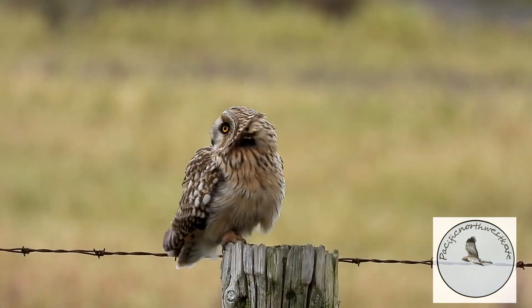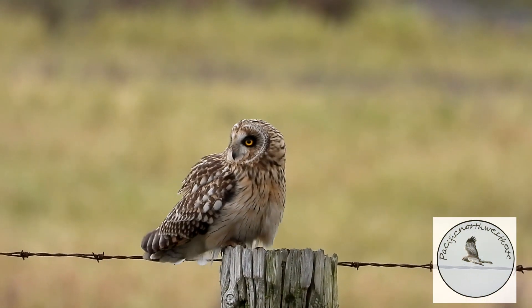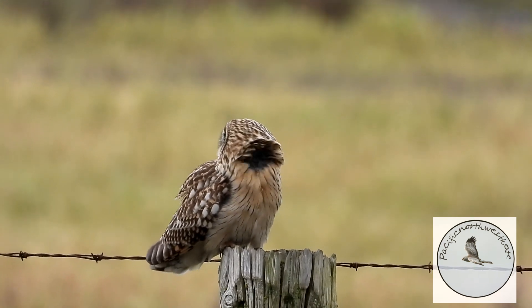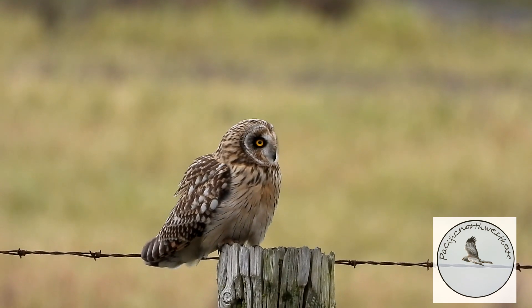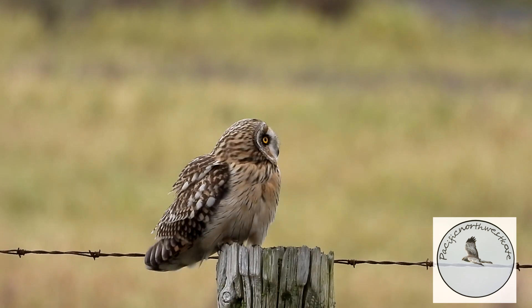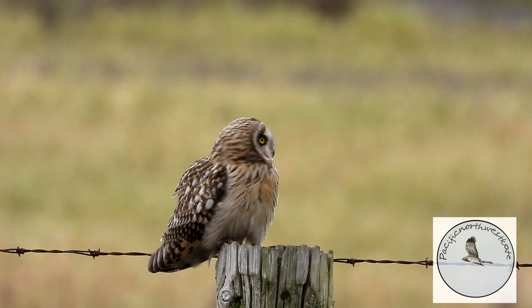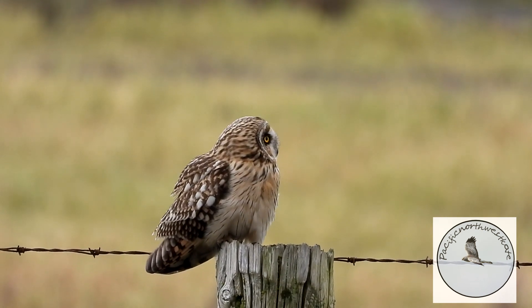Just have a look at these yellow eyes of the short-eared owl. One of the most noticeable things about owls are their eyes — usually front-facing hunter's eyes. And just look at those soft fluffy feathers that allow silent flight.